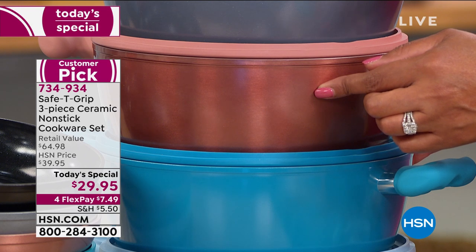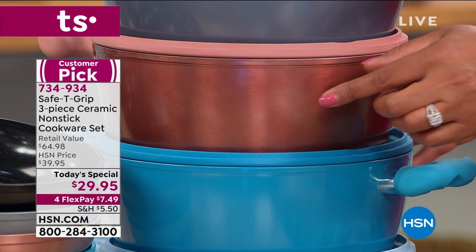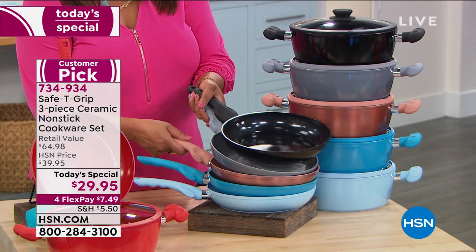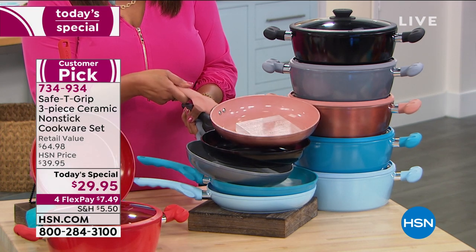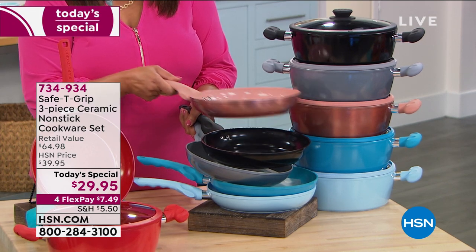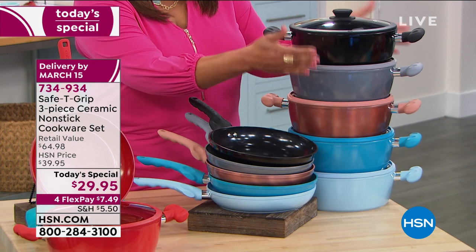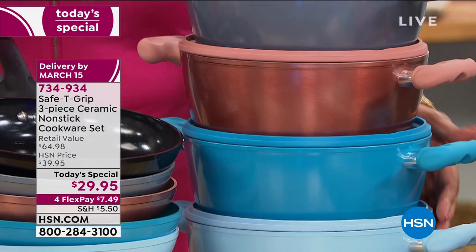Item number 734-934 — go to HSN.com or use your mobile app, put that in the search bar, and order it for $7.50 to get home. You'll get this wonderful four-and-a-half-quart sauté pan and the matching fry pan. The 10-inch is the number one selling cookware vessel, and the sauté pan is the number two seller. We've got black, silver, rose gold — going fast — teal, icy blue, and red, which is on fire.